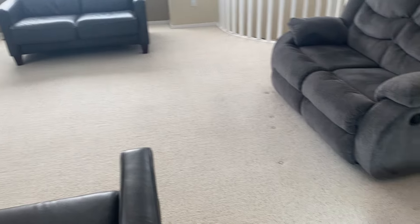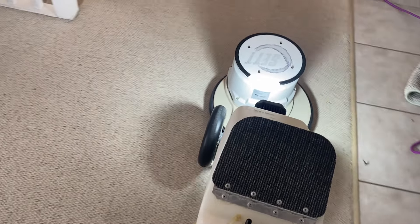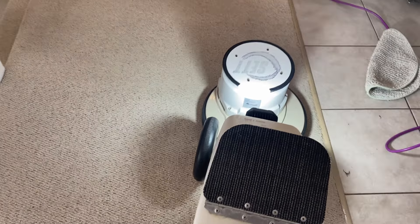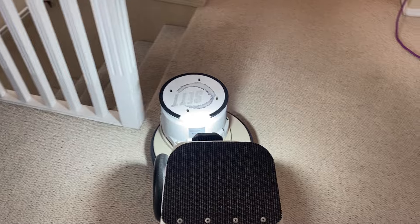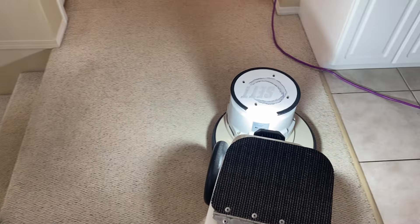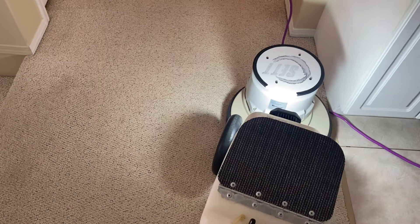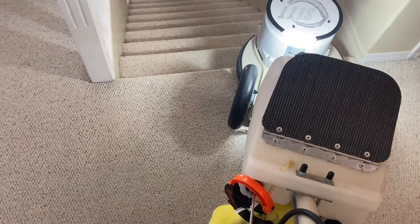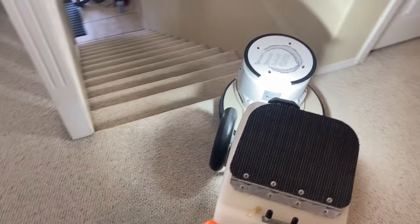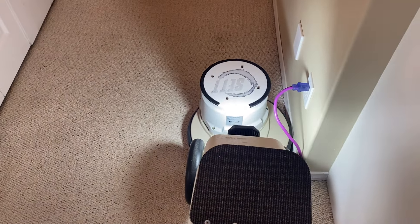This carpet is looking amazing. It's looking very, very even now — that's exactly what you're after, and that's without even doing the extraction step yet.